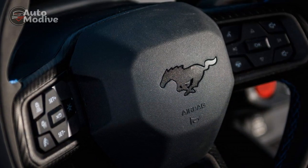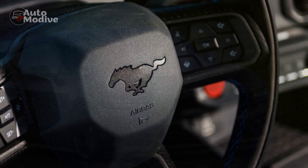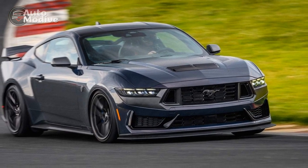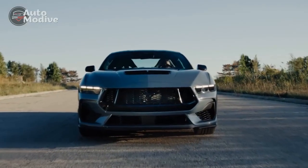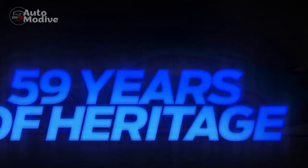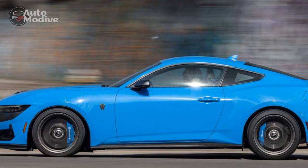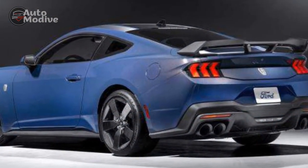Performance and Engine Power. Under the hood, the 2024 Mustang Dark Horse roars to life with an array of potent powertrain options. The heart of this beast is a choice between two high-performance engines: a 5.0-liter V8 engine and an electrifying hybrid powertrain. The V8 engine delivers exhilarating horsepower and torque, propelling the Dark Horse from 0 to 60 miles per hour in a blistering time. The hybrid powertrain seamlessly integrates electric power with the traditional V8, not only enhancing performance but also marking a step towards a greener future for high-performance vehicles.